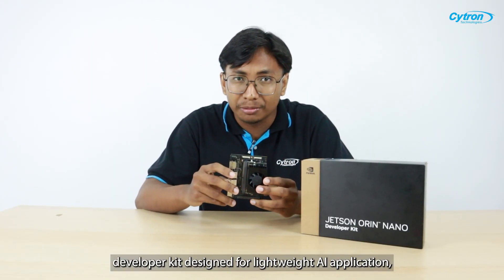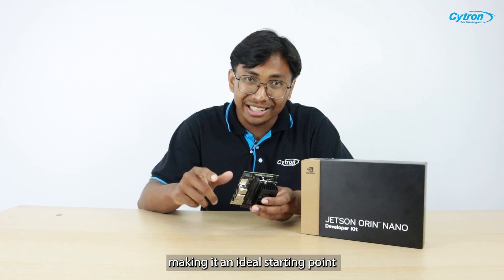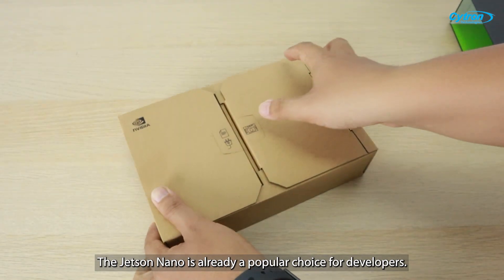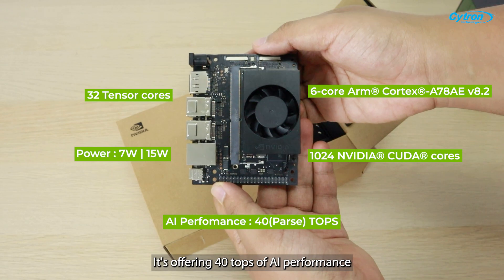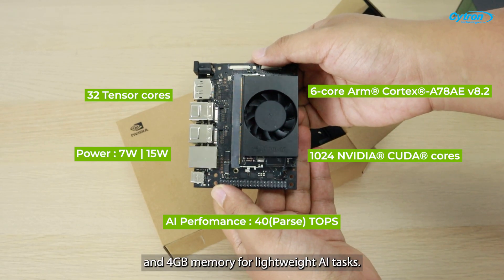It's a compact and affordable developer kit designed for lightweight AI applications, making it an ideal starting point for hobbyists, researchers, and small businesses exploring AI. The Jetson Orin Nano is already a popular choice for developers, offering 40 TOPS of AI performance and 4GB memory for lightweight AI tasks.